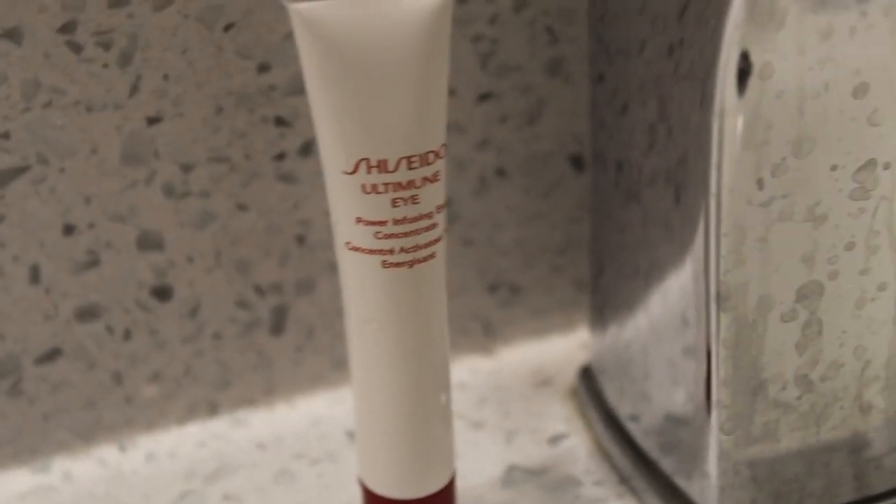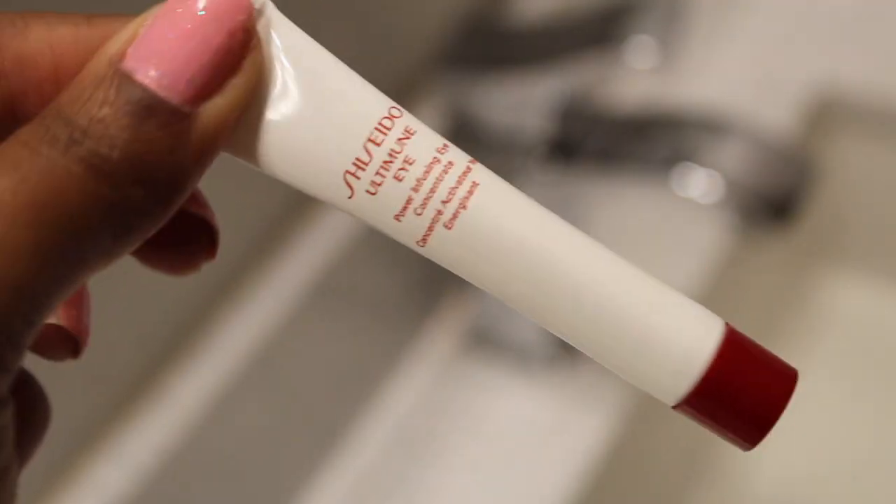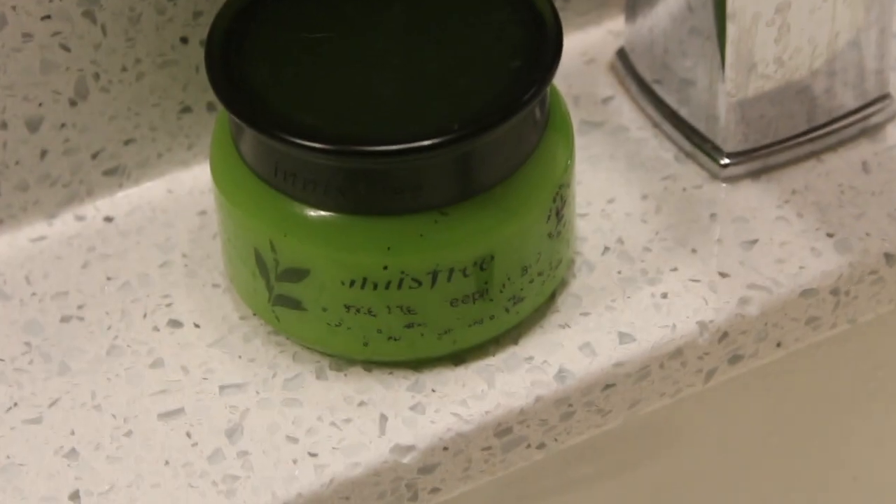Next I'm using the Shiseido Ultimate Eye Cream. I usually don't use eye creams but I'm just now starting to get into this because I'm getting older and I want to prevent issues before they happen later. I think it's nice so far.